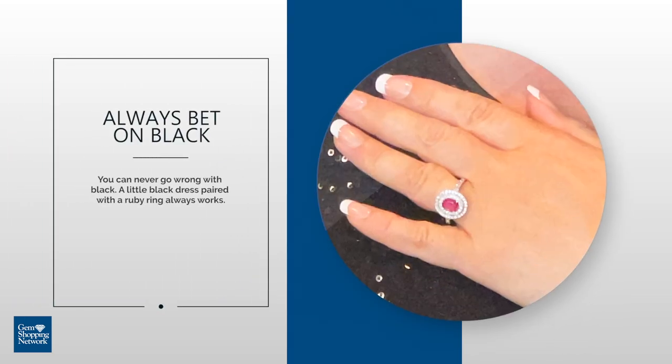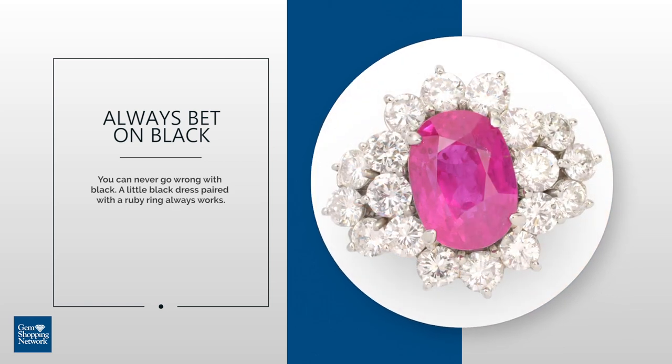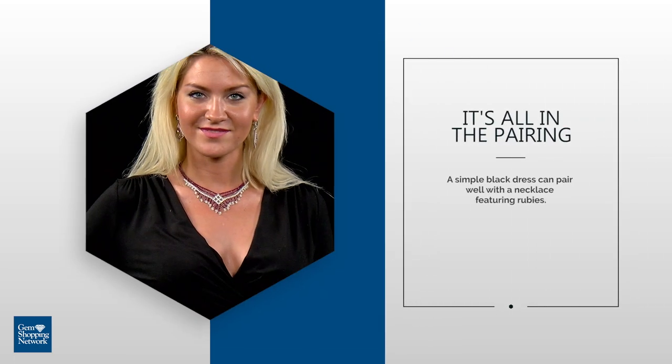Certain colors pair well with certain ruby jewelry pieces. You can never go wrong with black. A little black dress paired with a ruby ring always works, and a simple black dress can pair well with a necklace featuring rubies.